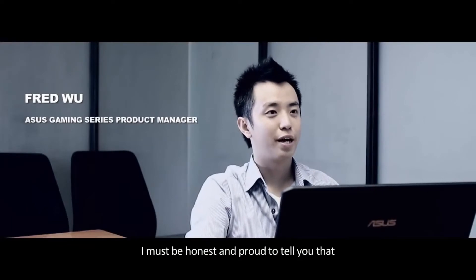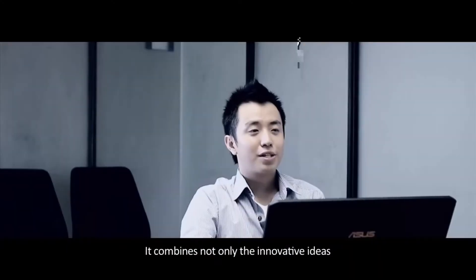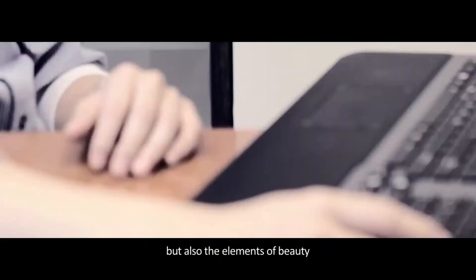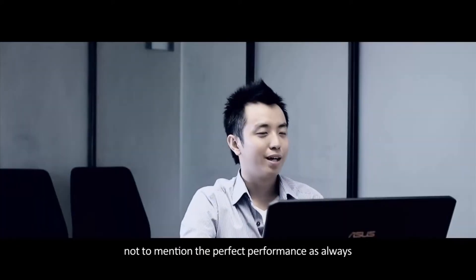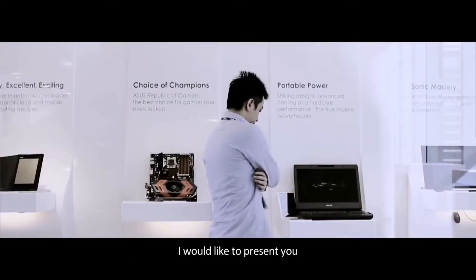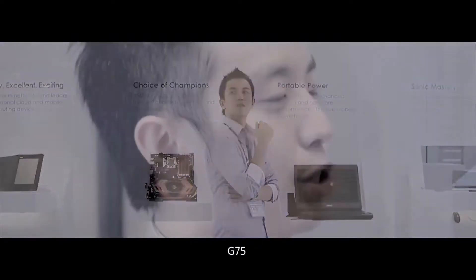I am proud to tell you that once again, ASUS has completed an elegant art and high-tech product. It combines not only innovative ideas but also elements of beauty, not to mention perfect performance as always. I would like to present the ASUS ROG G series gaming laptops, the G75 and G55.